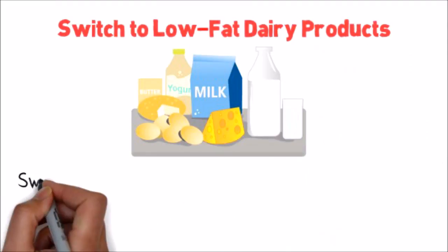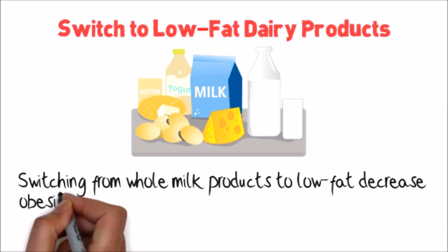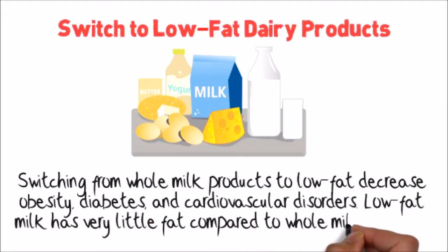Switch to low-fat dairy products. Switching from whole milk products to low-fat can decrease obesity, diabetes, and cardiovascular disorders. Low-fat milk has very little fat compared to whole milk products.